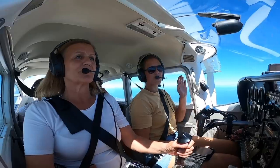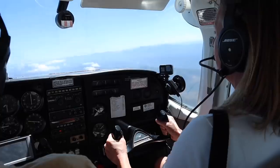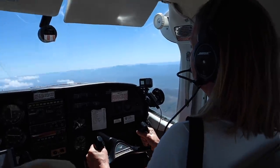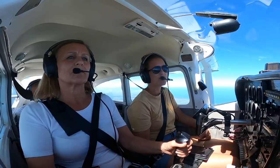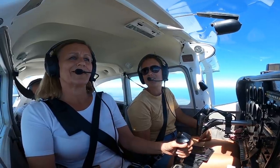Mom has control. You feel how stable it is? Yeah. Mom, I think you should get your pilot's licence as well — I think you'd be very good at it.